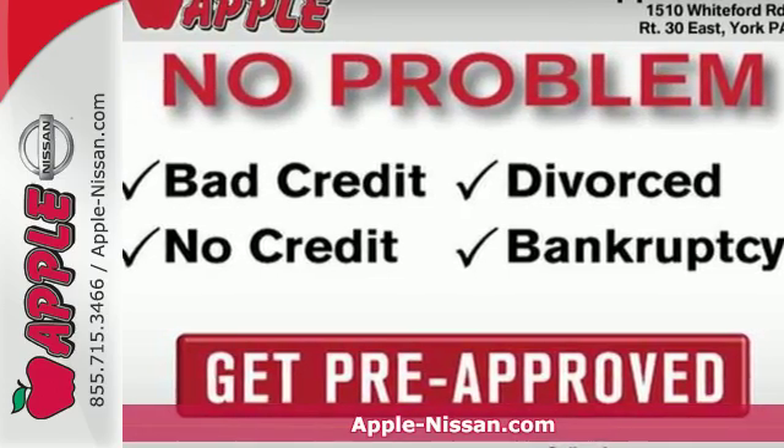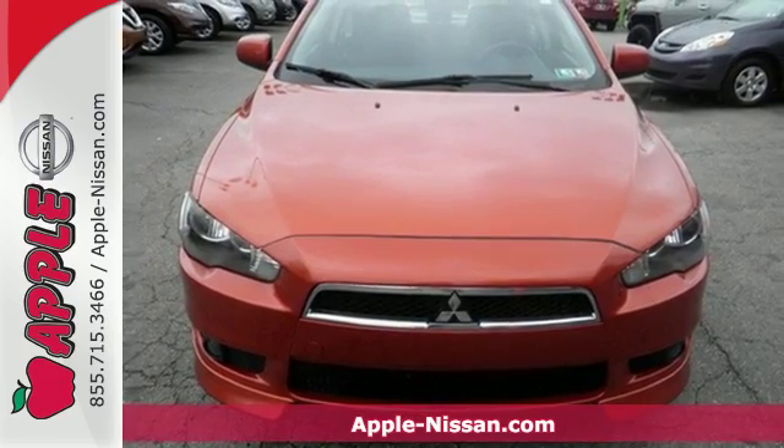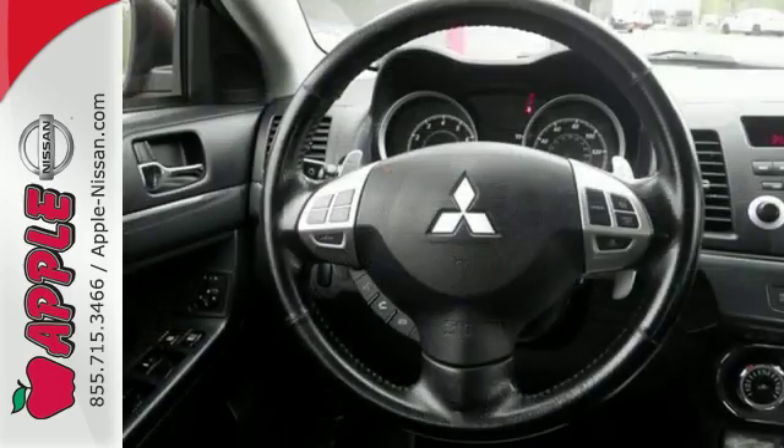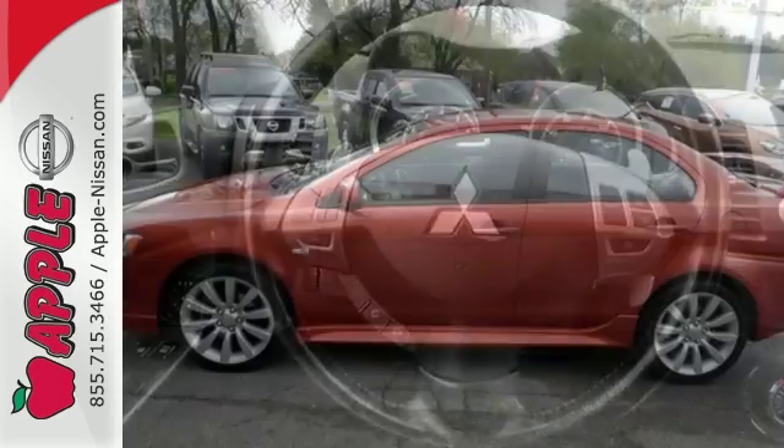Here's a 2011 Mitsubishi Lancer. Spacious and stylish, it's loaded with standard amenities, including air conditioning, four-wheel anti-lock brakes, electric power steering, and a premium sound system with a CD player, MP3 input, and speed-sensitive volume control.